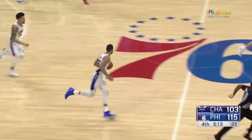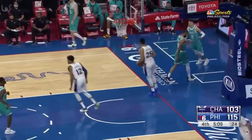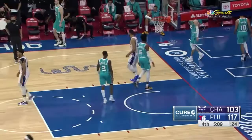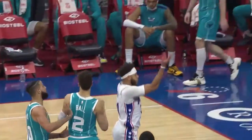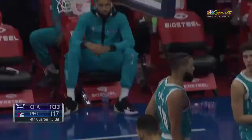Biombo denied by Harris. Sixers lead the NBA in blocks. Running the floor — Curry up for Simmons, who slams for two. Sometimes all you have to do is fill a lane. Curry getting it from Ben, back to 2-5. Time.